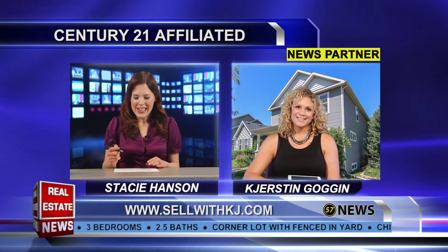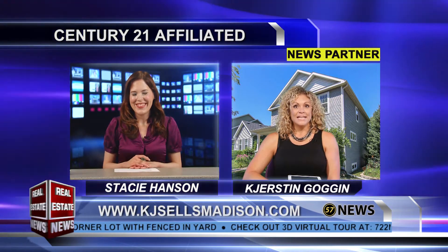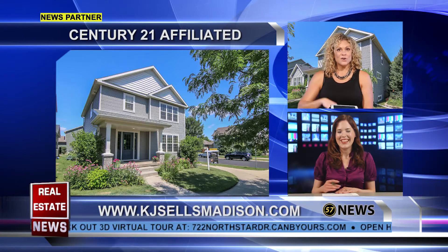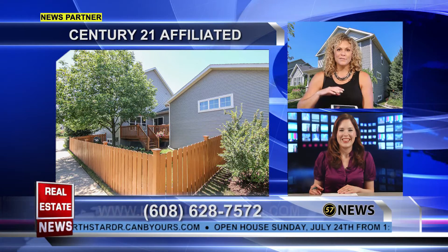You've got a new listing now. This one is at 722 North Star Drive in Madison. Awesome property — seller relocation. They're moving out of state, so good news for buyers out there that are looking for the move-in ready perfect home.